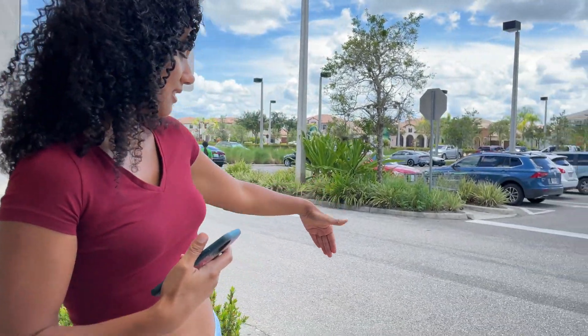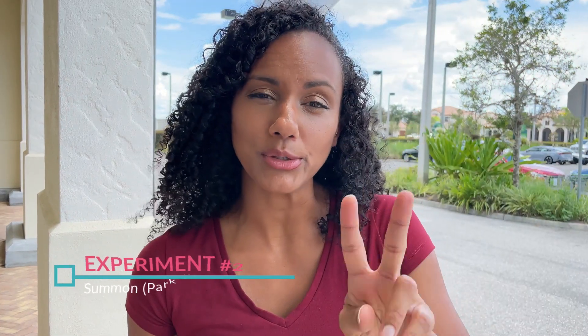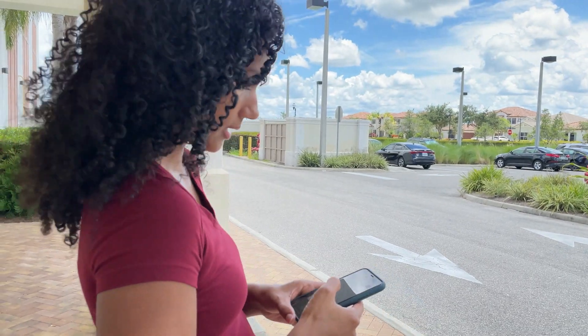That was experiment number one. The car did pull up to me, but it was in the center of the road. I think it happened because the car is sensing the curbs on both sides but there are no lane lines in the middle. With auto steering it senses both lines to stay centered, so without lines it ended up in the middle. For experiment number two, I parked the car between two cars to see how it does pulling out of the space.